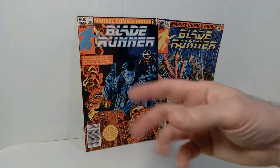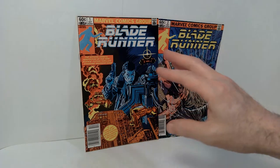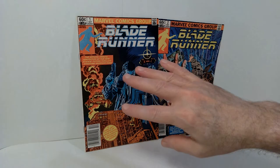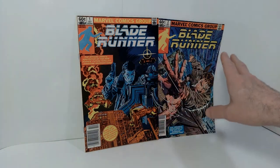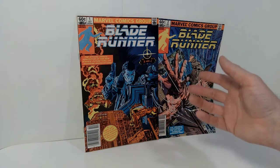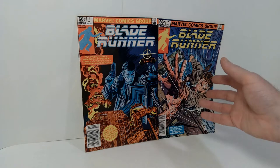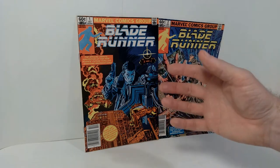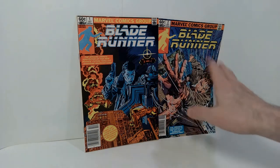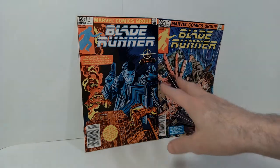Hello everyone, welcome back to the channel. Today we're taking a look at a couple of comic books — this is a two-issue comic series, which is the official adaptation that Marvel Comics did of the movie Blade Runner. These were released in 1982 to accompany the film, and I bought these because I was fascinated with this movie, so I'm very excited to still have these in my collection.